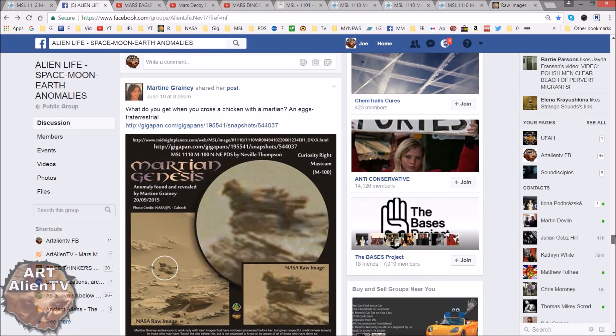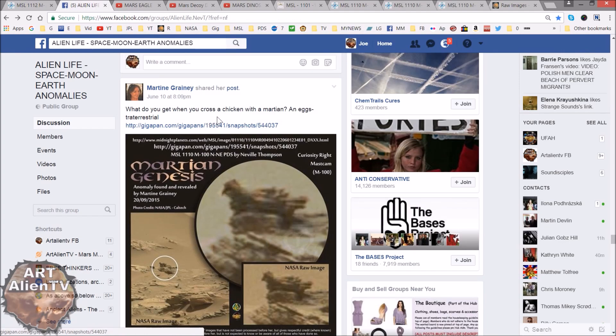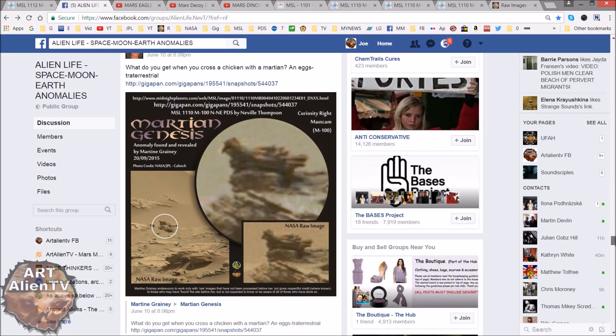I will give credit to Martine Graney who posted this on this Facebook group just the other day. And here we have her post: 'What do you get when you cross a chicken with a Martian? An extraterrestrial.' Here's the raw image there in the background, here's a little clip of it, and there's a close-up. And it does look like a bird. It doesn't mean it is a bird, but I don't see why it shouldn't be.